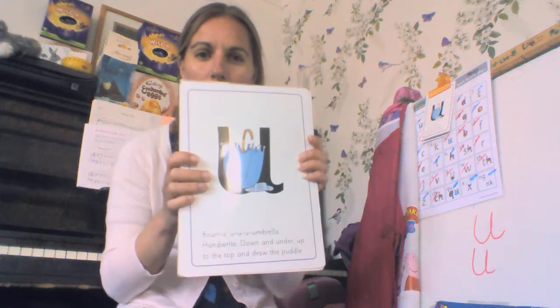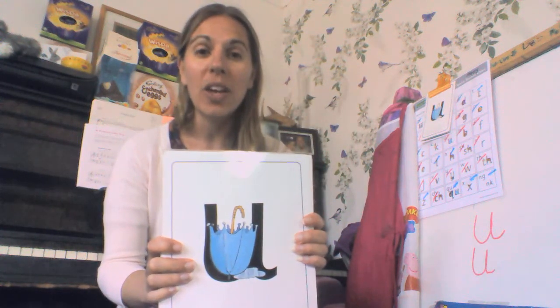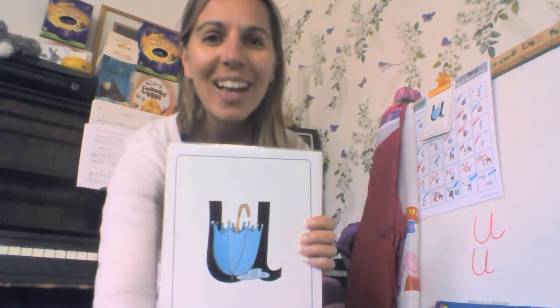See if you can show your mummy and daddy, or sister and brother, this one today — 'uh uh umbrella.' You might even find an umbrella at home, but remember, don't open it inside — open it outside! Thank you. I'll see you soon. Bye bye!